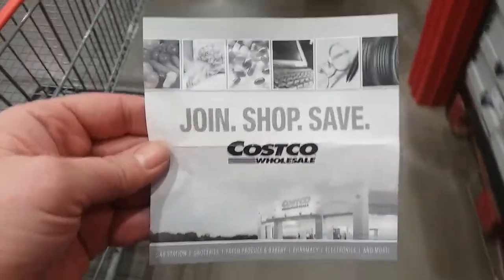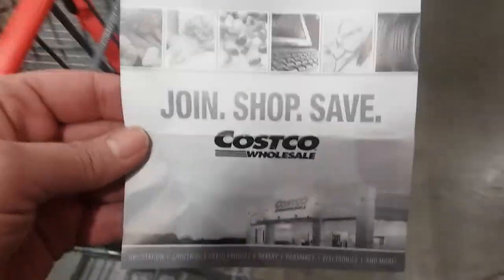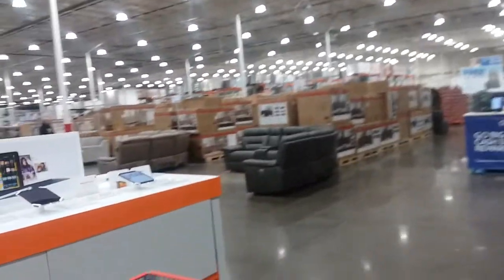Hello everybody, look what I did — I came to Costco. Never been here before. Check this out. It's so quiet.